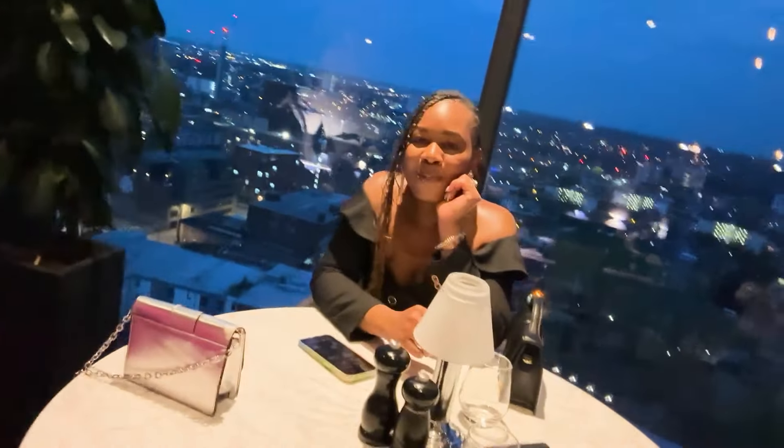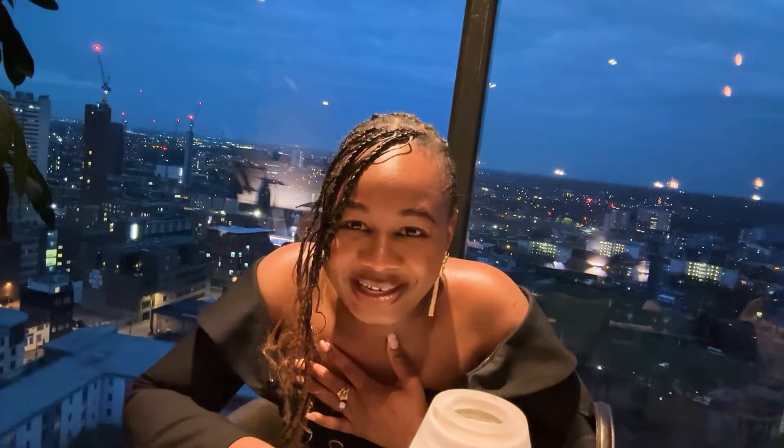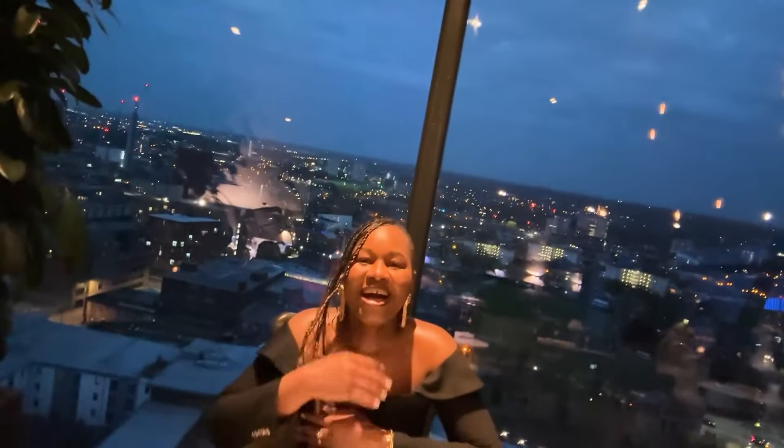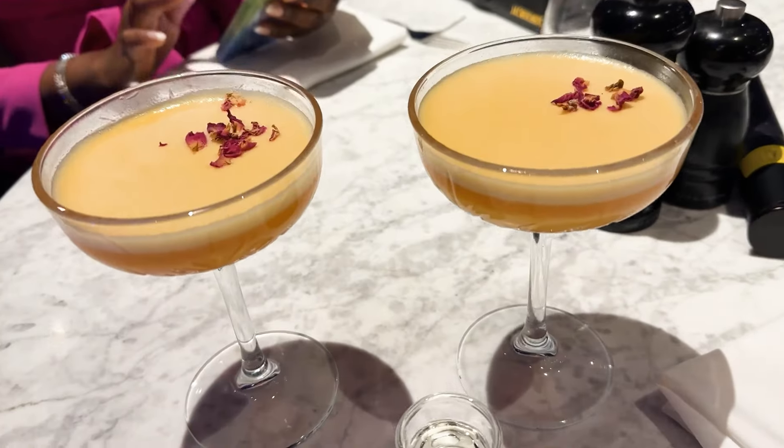We are here. We almost got kicked out — our reservation was for 8:15 but we came here at about 8:36 thereabouts. So I think they talked to the kitchen and they allowed us, but we only have the main course and desserts. So we've ordered it and they're bringing it. But see the view — look at the view. It's amazing. It is so beautiful.